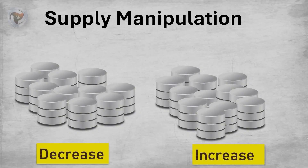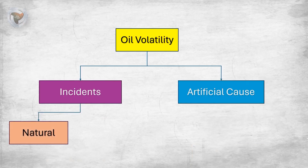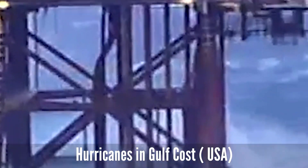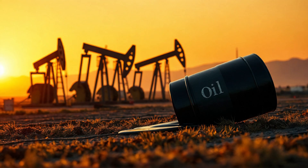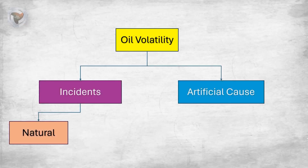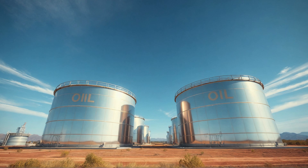Countries that produce oil work together as a group called OPEC. These big oil-producing countries have oil as their main source of income. They act like a company — when they choose to, they reduce oil production, which drives up the price. Rich countries pay more and buy the oil anyway, while poor countries are forced to pay the same high prices.